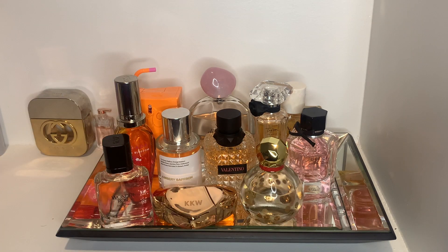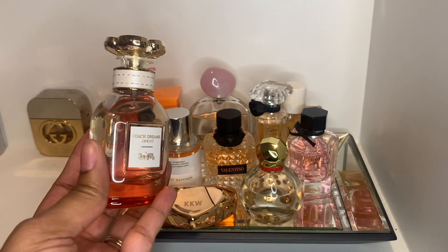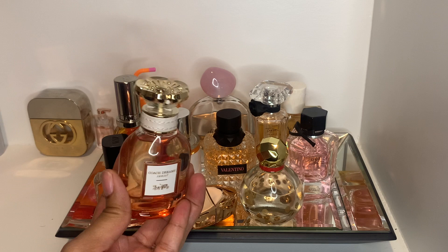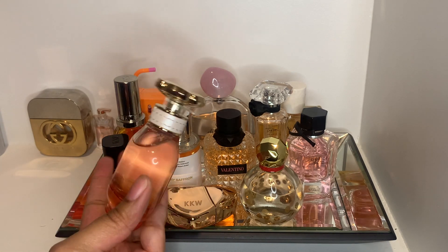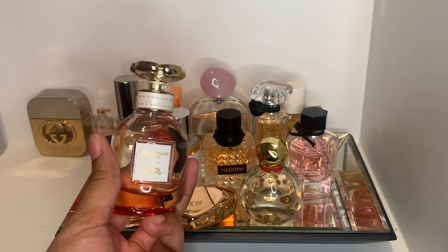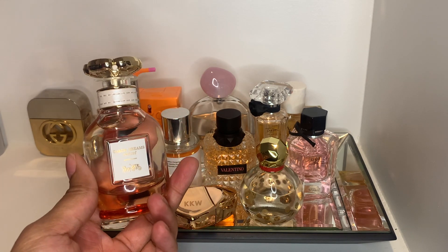Last but not least for August, I'm wearing a perfume I got myself for my birthday — this is Coach Dream Sunset. I have wanted this fragrance for such a long time and look at how pretty it is. This has pear, ice cream, and some other notes, so I'm very interested in seeing how it wears.